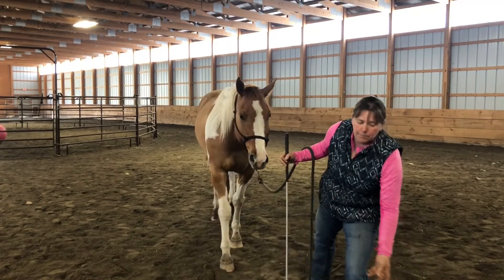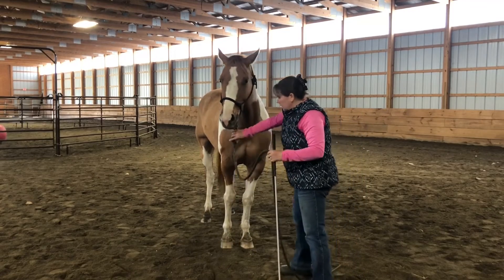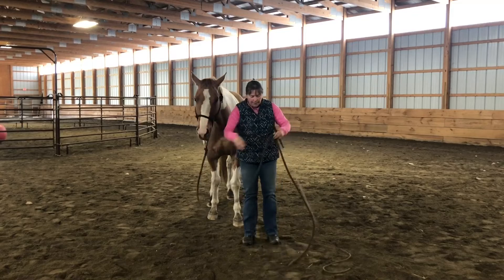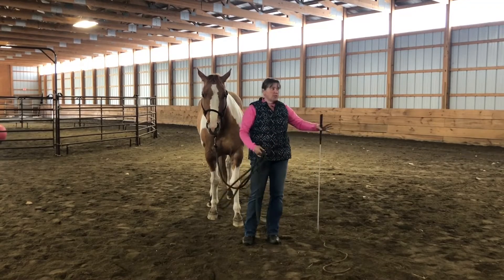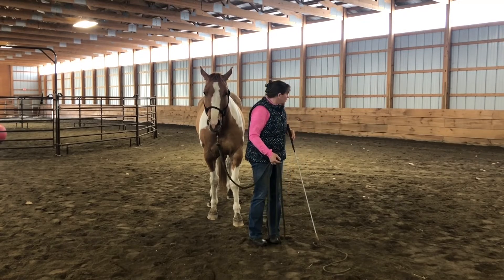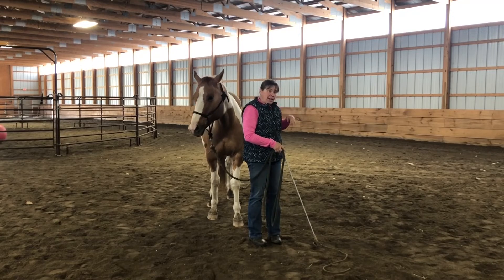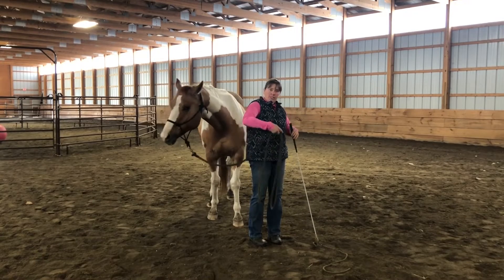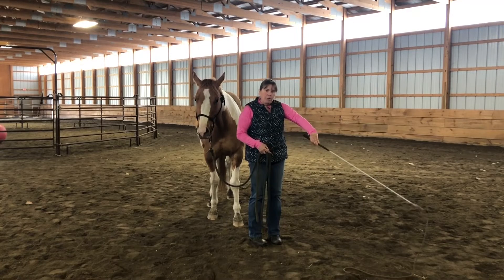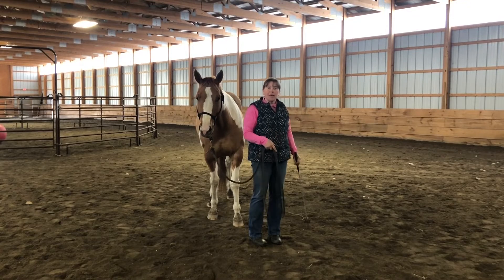So this is how this is gonna work. I'm gonna ask Gus to go with me — I'm gonna start walking, and if he doesn't go with me I'm gonna turn to his hindquarters, just kind of look, and if he doesn't catch up to me I'm gonna take my stick and string, keep my elbow straight, and go way wide and say hey, hurry up and catch up.